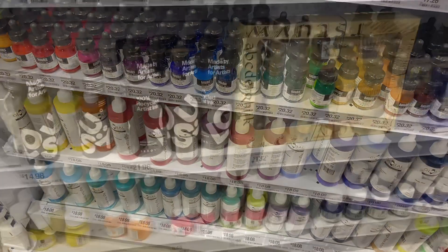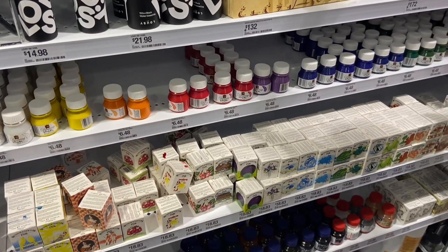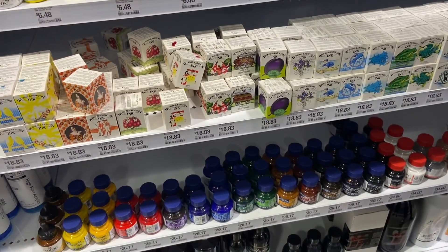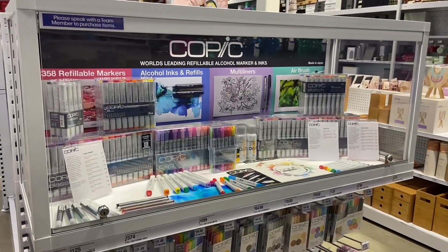I just think, for this being Office Works — it's not an art store — but it feels like I was in one. One-stop shopping, literally. And now at Office Works you can scan your Flybuys card as well, so there's a bonus there. Some more inks here too, super cute little ones.